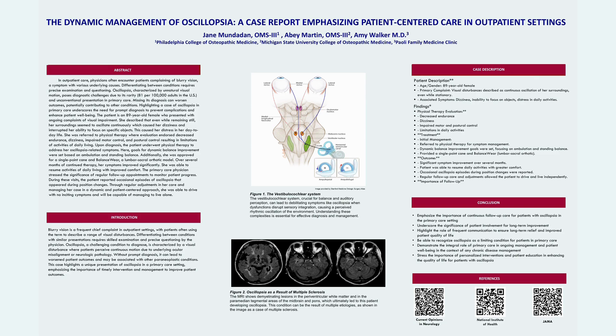Her treatment and goals focused on physical therapy interventions targeting improved dynamic balance, goals set for ambulation and standing balance, and supportive equipment — a single-point cane was approved. She was also introduced to balance wear, a lumbar sacral orthotic.